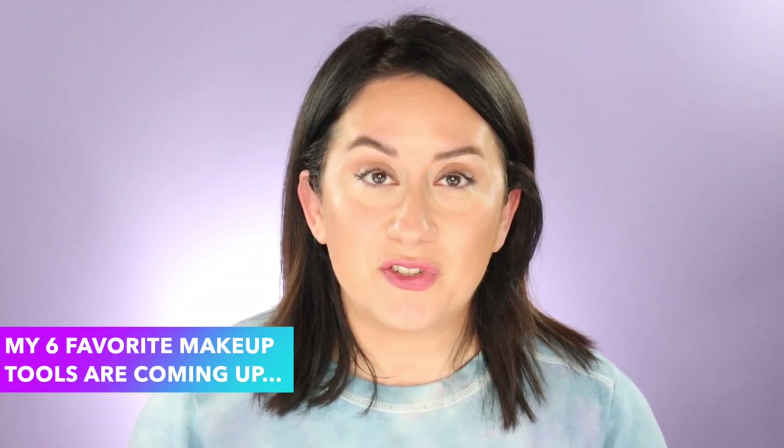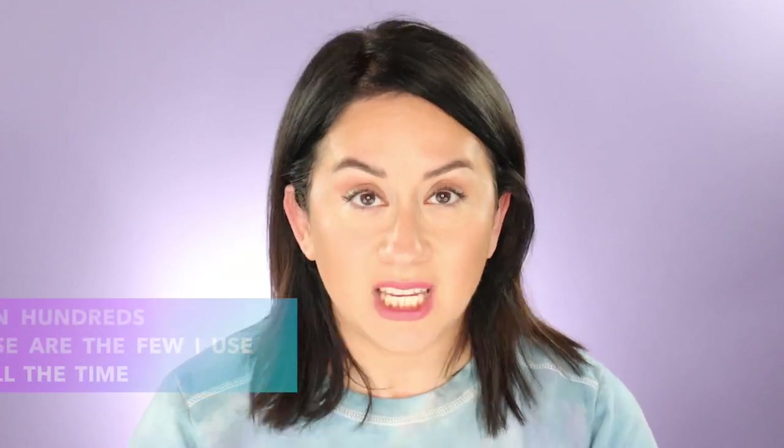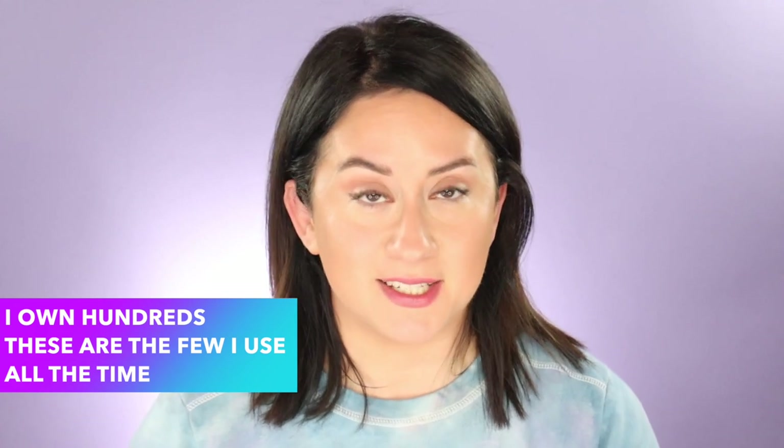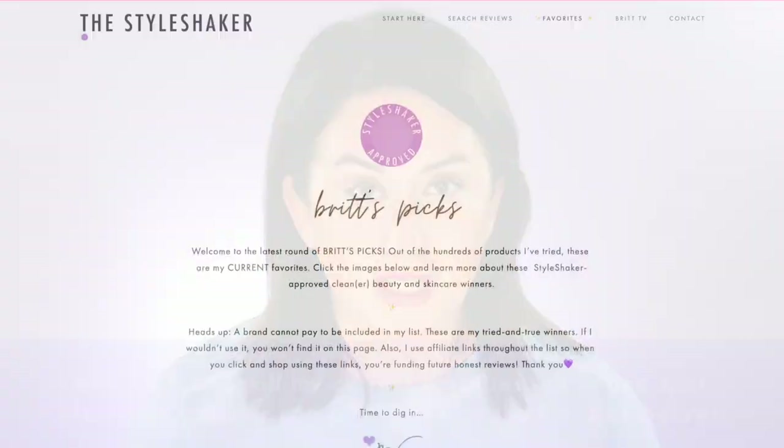Hi, welcome to the channel or welcome back. I'm Britt, creator of The Style Shaker. I've tested thousands of products so you have a better idea of what to buy and what not to buy. Today I'm sharing the six makeup tools that I use almost every day — keyword here is every day. I am very much an everyday, easy does it kind of makeup person. Nobody could pay to get on this list; Britt's Picks cannot be a paid placement for brands.